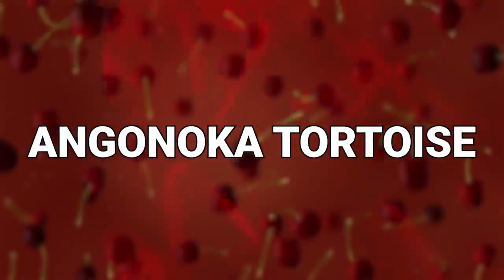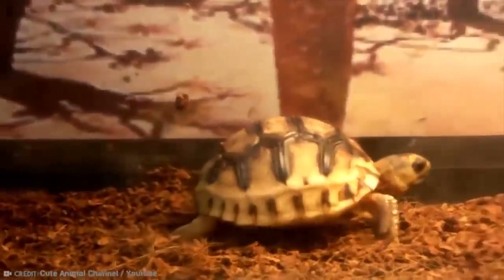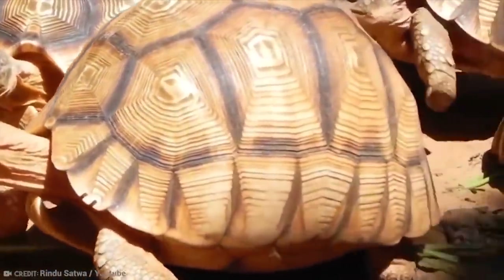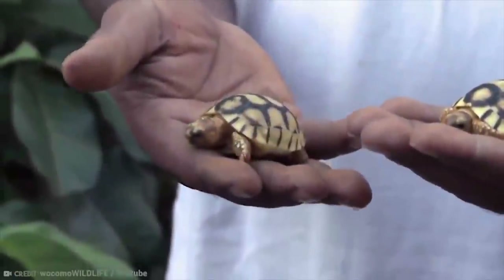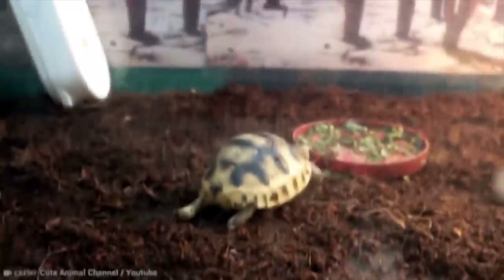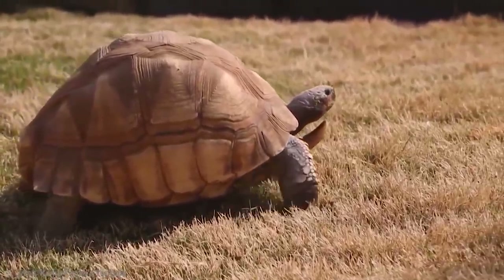Number 6: Angonoka Tortoise. If you don't believe that this tortoise exists, you may be closer to the truth than one would like to imagine. This species is so critically endangered that it may well cease to exist if steps to protect it are not taken quickly and taken very seriously. The biggest threat to the existence of the Angonoka tortoise is the smuggling of them for the illegal pet trade. In addition, the bush pig also preys upon these tortoises, and also likes to eat their eggs and babies.